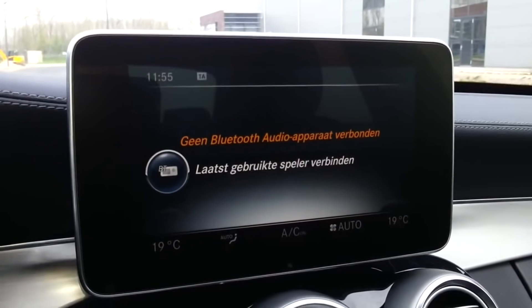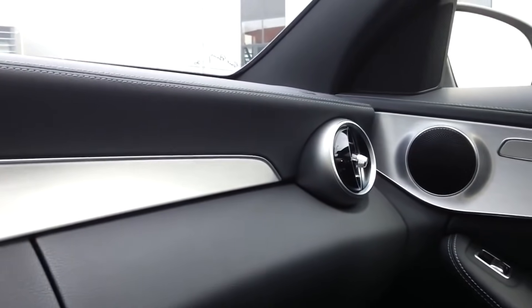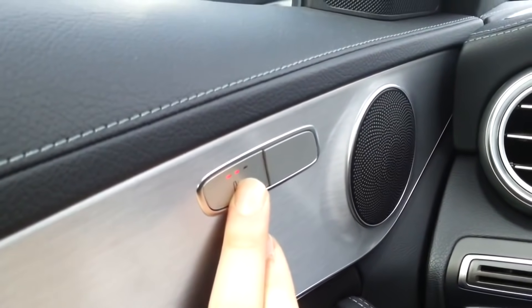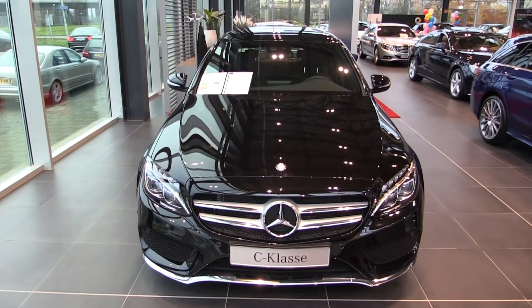Media settings. Three settings for the heated seats. Thanks for watching.